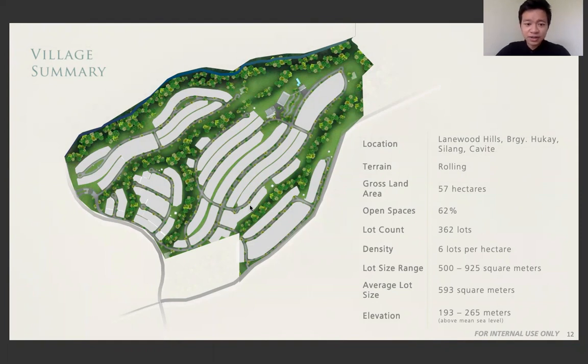The lot sizes we offer here range from 500 to 925 square meters. Also, the land is rolling, which means it's sloped — it's not flat.